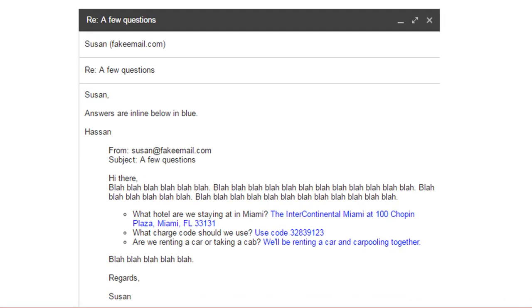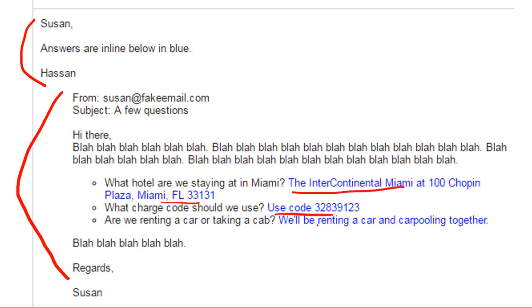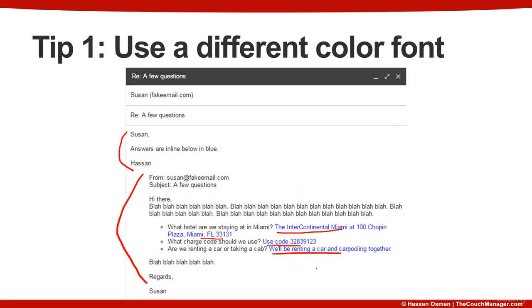Let's look at an example. Let's say Susan sends me an email asking questions about what hotel we're staying at in Miami, what charge code we should use, and whether we're renting a car or taking a cab. My response would simply be: Susan, answers are in line below in blue. I give her the answers in blue right after each question, making it easy for Susan to pick out the answers to each question while maintaining an easy on the eyes factor.